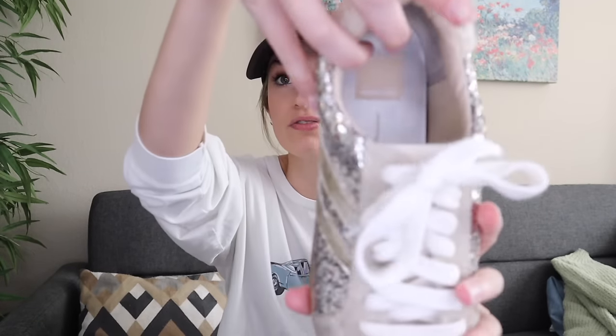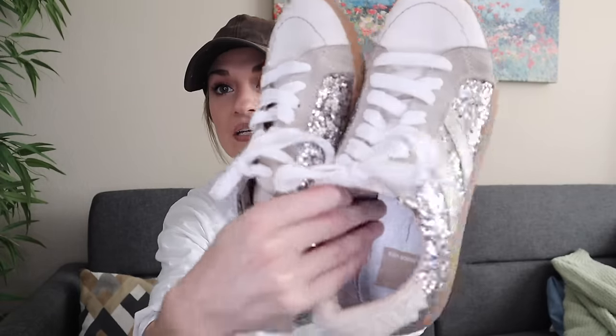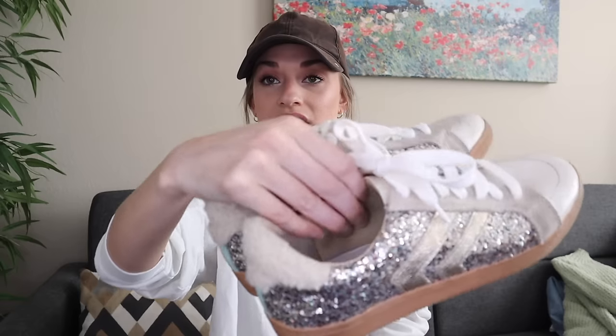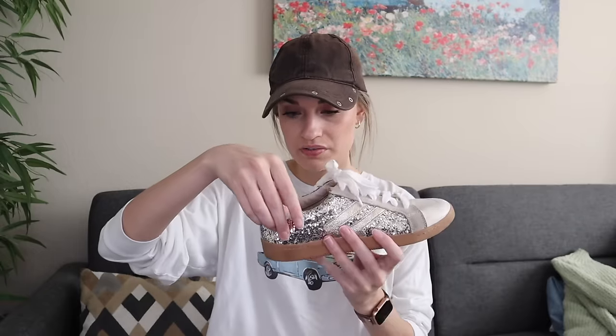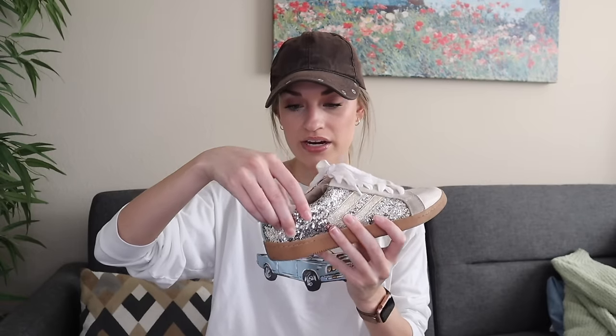We have a couple pairs of shoes. First is Dolce Vita sneakers. These are so cute — they definitely have kind of the Golden Goose vibe to them. The comps on these were really good; I was seeing $30 to $60 on Poshmark. They're a size eight, genuine leather I believe, with a synthetic slash leather outsole. Really nice little pickup there.